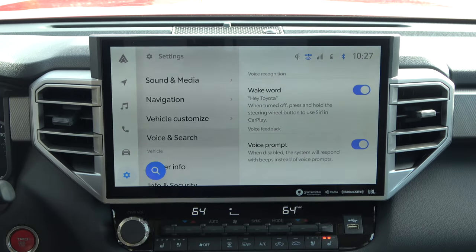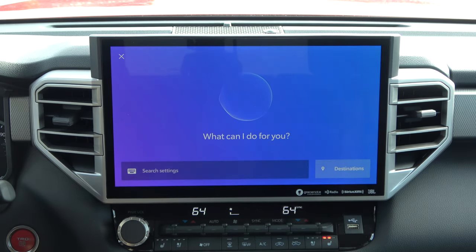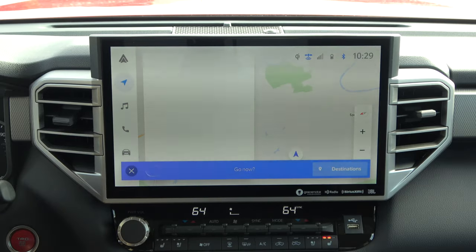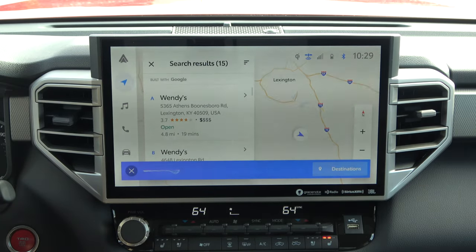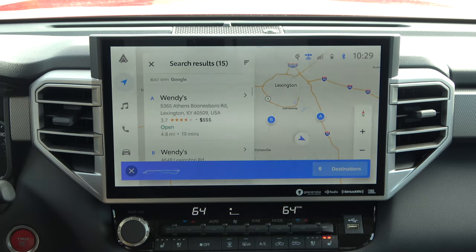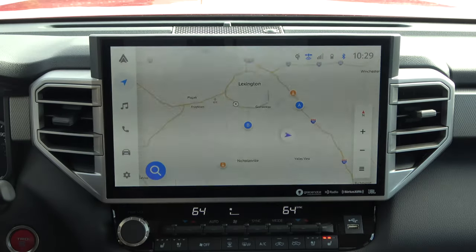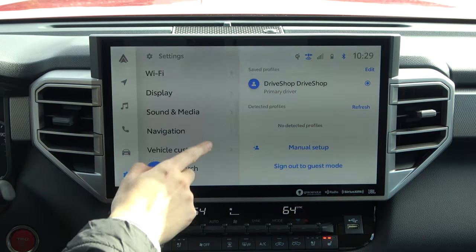Voice and Search is what I was speaking of earlier — it allows you to use the wake phrase. Let me demonstrate: Hey Toyota — What do you want to do? — Find nearby Wendy's. — I found 15 results. As you can see, you don't even have to push a button — you can just use the quick phrase like you're used to with Alexa or Google Home. It works the same way, and you can tell I'm hungry right now.